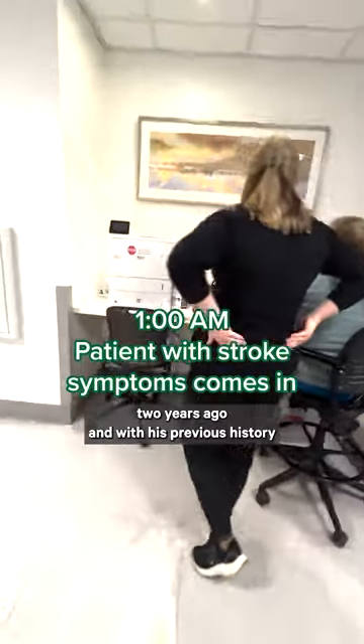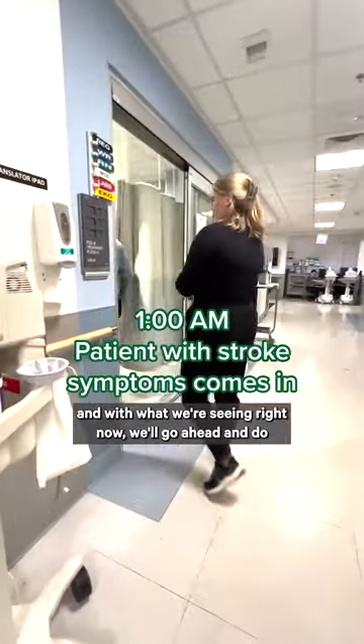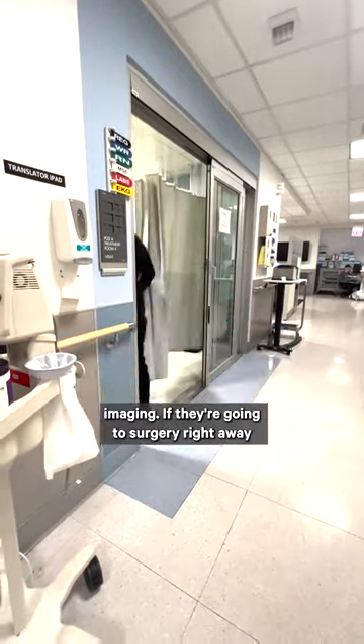He had a TIA two years ago, and with his previous history and with what we're seeing right now, we'll go ahead and do imaging.